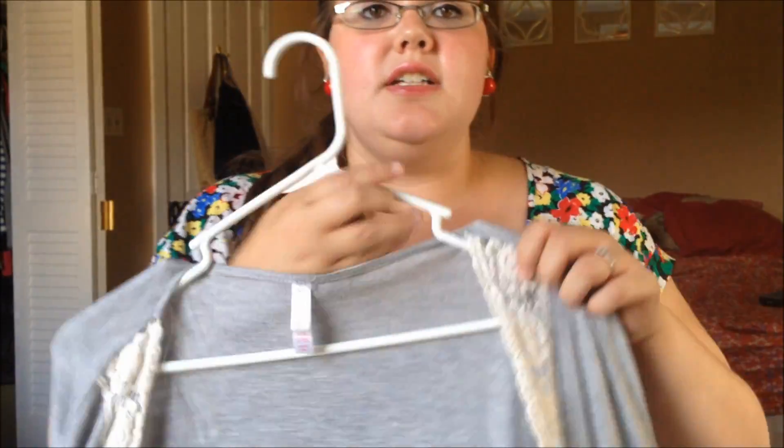The last couple things I have are some cardigans. I am a cardigan junkie — I love them so much. I wear them over everything because I'm really self-conscious of my arms. The first one is just a little shrug from Target's Xhilaration brand — it probably cost around $3.50. It has a little bit of lace detail and it's like a cropped cardigan. I love wearing these with plain black maxi dresses.